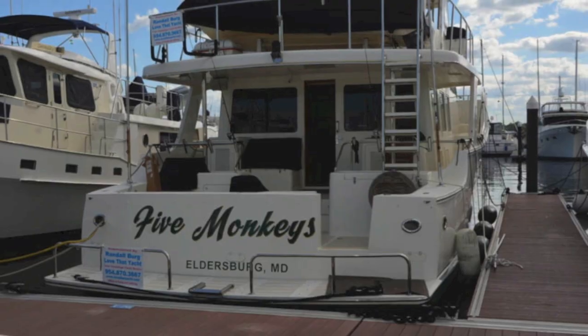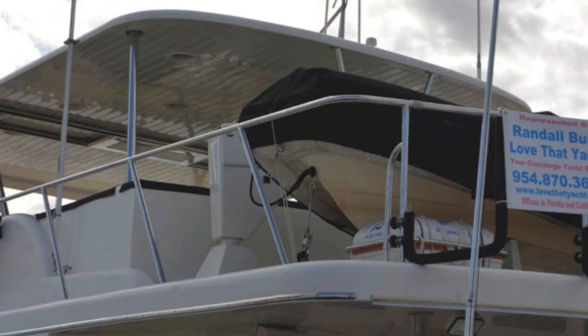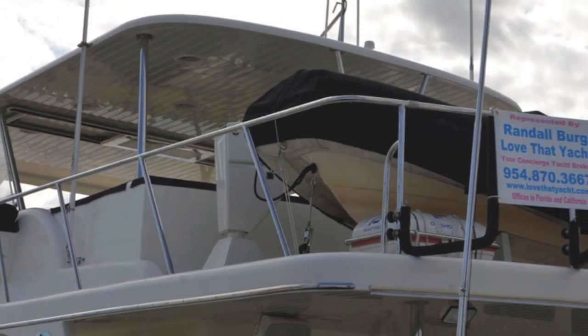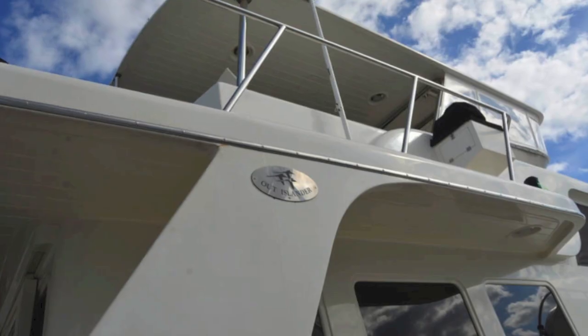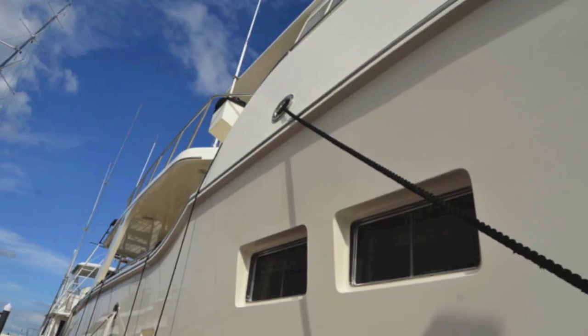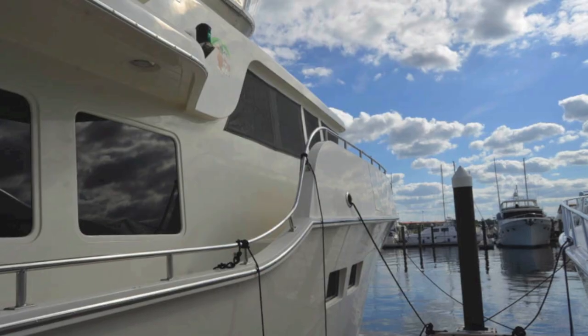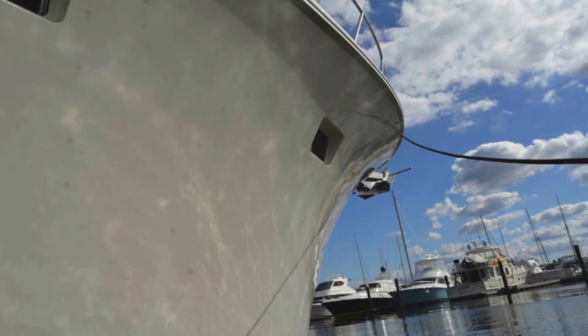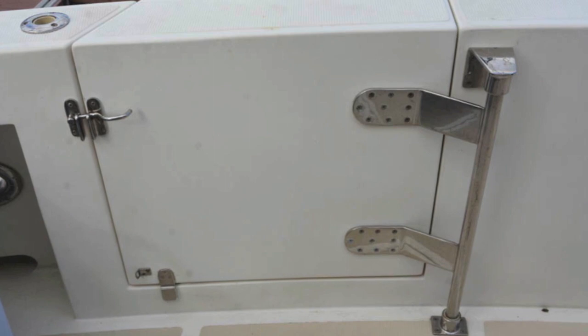Here she is — the 64-foot Out-Islander. You can see the incredible lines of the boat, the strength, the usability, the overhangs and how they're set up. They really protect you from the elements. Those are your wing stations, and here's your protected walkway up to the bow. Incredible hull, beautiful lines, great windows, great railings. Look at that bow and the flare — it's really something special.